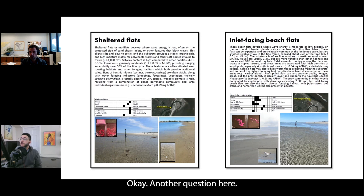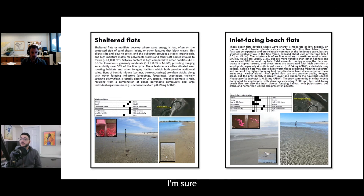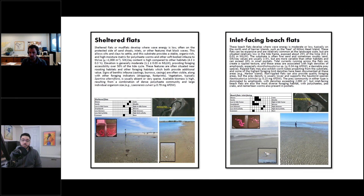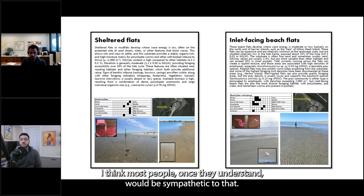Another question: do you have numbers on the impact of loose bird-chasing dogs on the beach? I don't personally have data on that, but there have been some master's theses on that topic at the College of Charleston — I believe Schillerstrom was the name of a recently concluded one. Melissa Chaplin and Janet Thibault have both worked in that subject area. I think the person who asked is correct that it's born mostly out of not knowing rather than malintent. Stewardship and signage helps make folks aware of it as an impact. Before I started doing this work, that wasn't something I was really aware of either, and I think most people, once they understand, would be sympathetic.